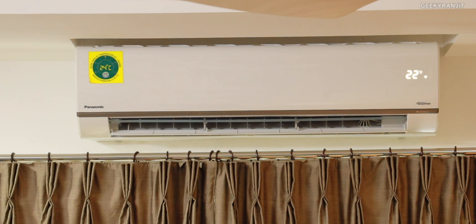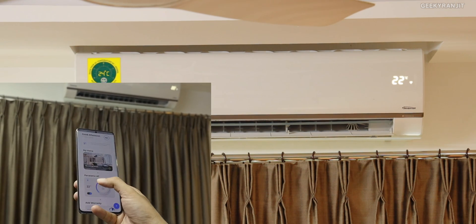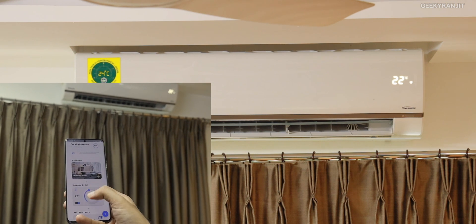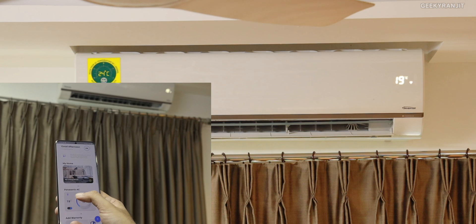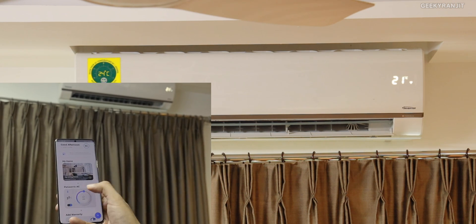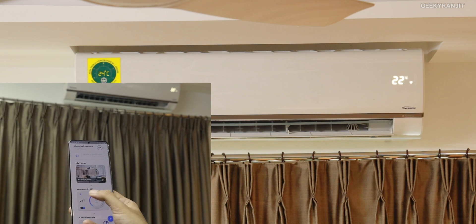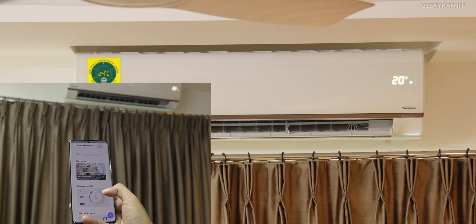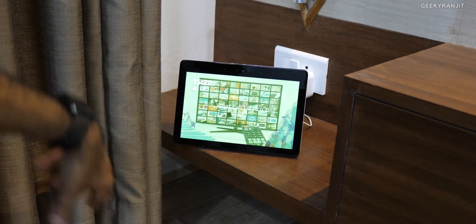Let me show you the app in action. As you can see, I'm changing the temperature — set it to 19 — and almost instantly it changes on the unit. This is what I really liked about this app: it's very, very responsive. Even from outdoors, if you're changing the temperature remotely, it changes almost instantly.